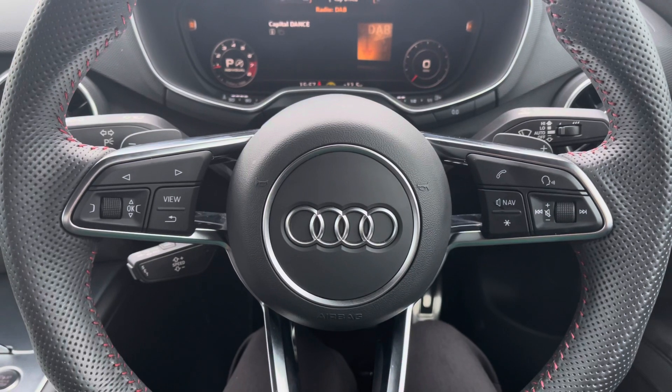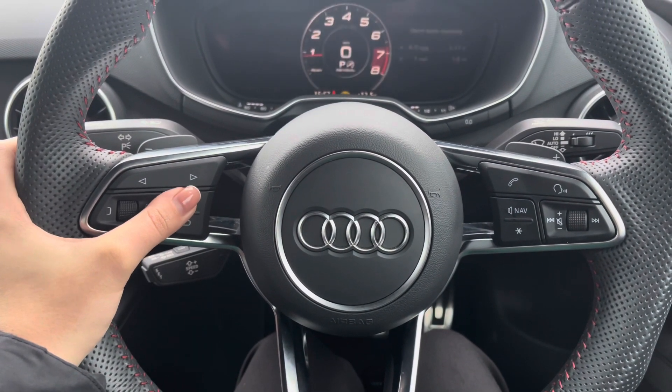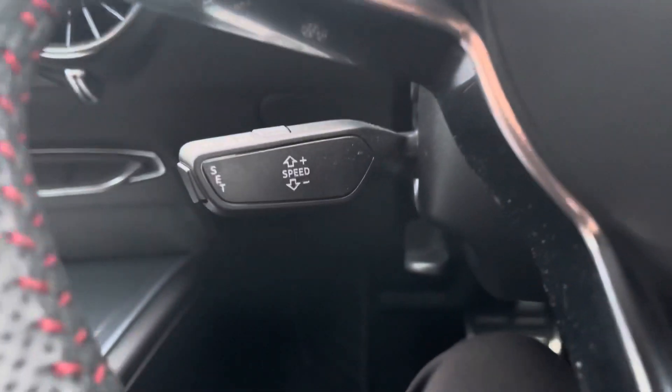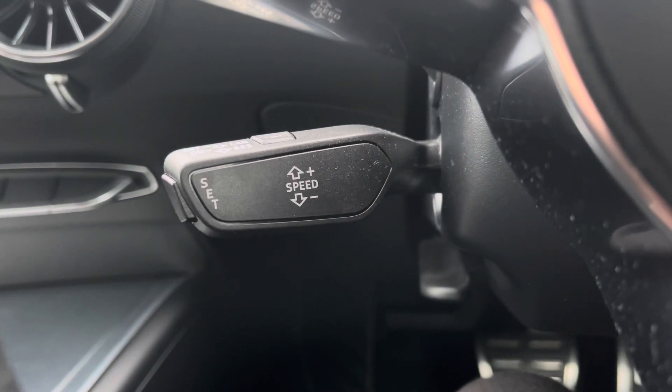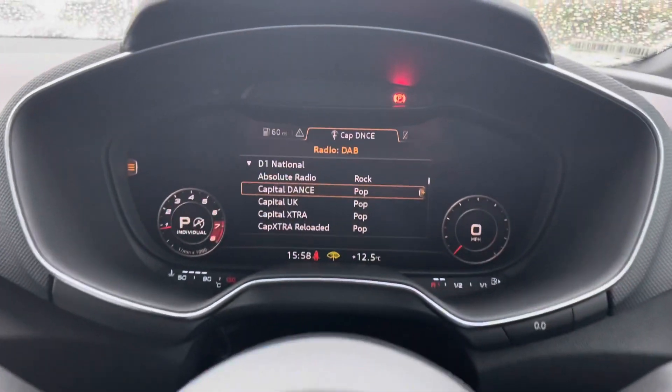Starting off at the steering wheel you do have a whole range of multifunctional controls. To the left hand side you have all of your menu controls and to the right hand side all of your volume and audio. Located behind the steering wheel you have cruise control, which is perfect for any of those longer journeys or motorway drives.